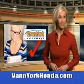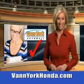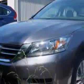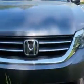Every year more and more Triad buyers put Van York Honda on their shopping list. Check out this modern steel metallic 2014 Honda Accord Sedan LX equipped with a 4 cylinder engine.